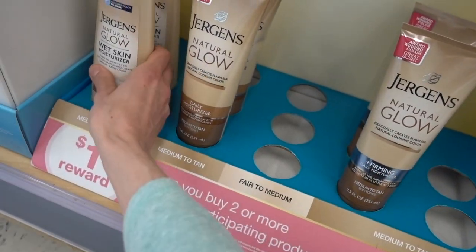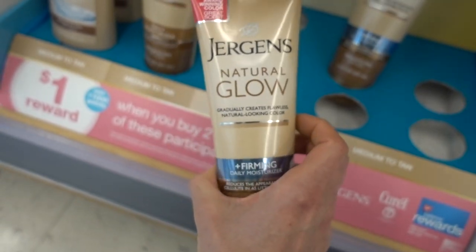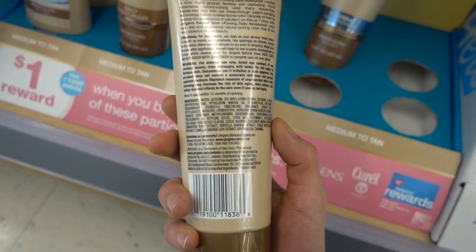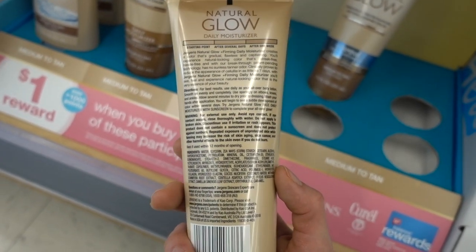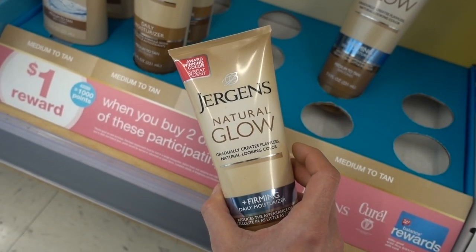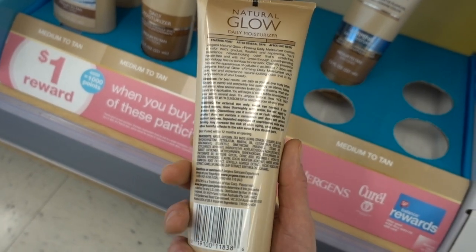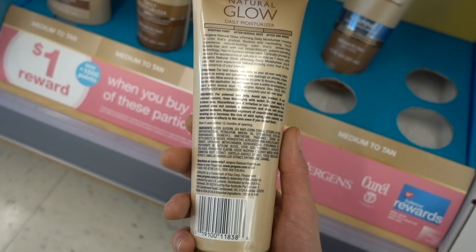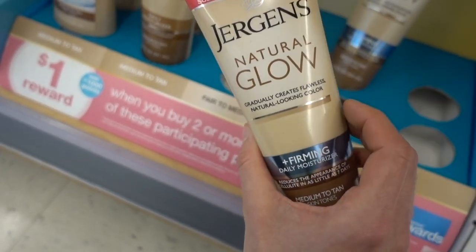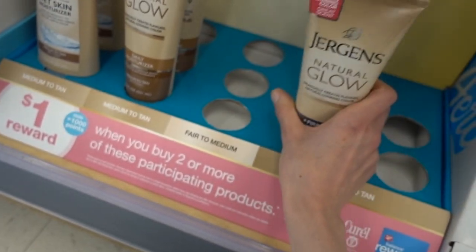The dihydroxyacetone in sunless tanners is not dangerous whatsoever - check out my video going over sunless tanners. It's not a dangerous ingredient and it's far safer than an actual tan. Now spray tans are also safe - just make sure you don't inhale. Cover your mouth, your nose, your eyes. The safety systemically is not really known, so don't inhale it in large quantities.